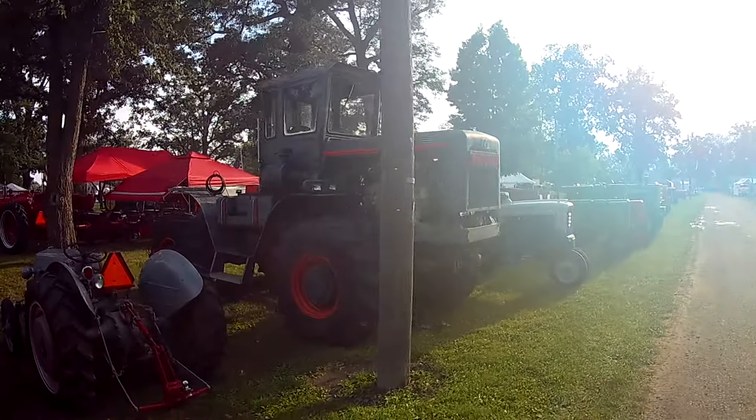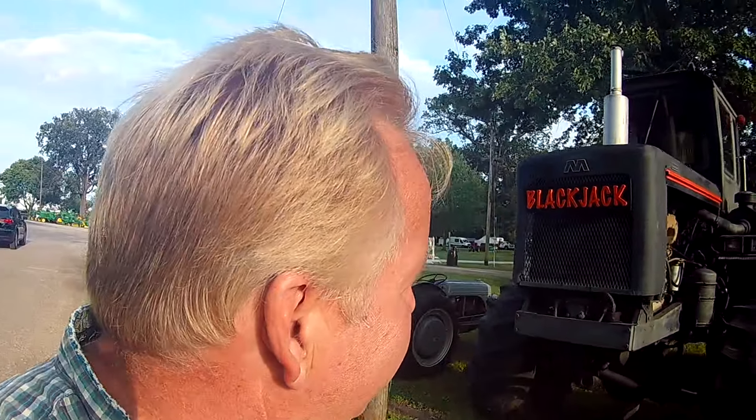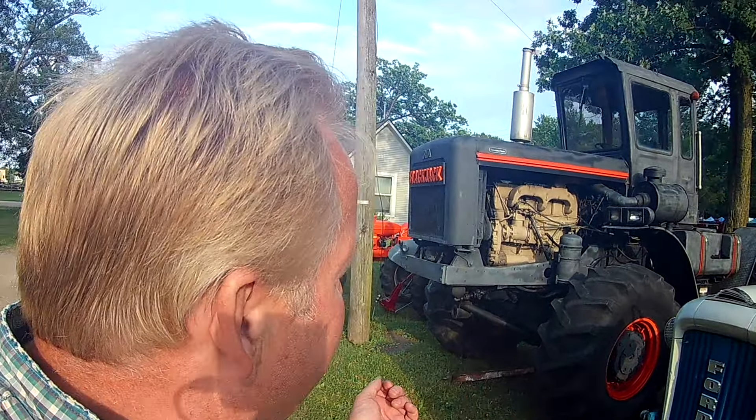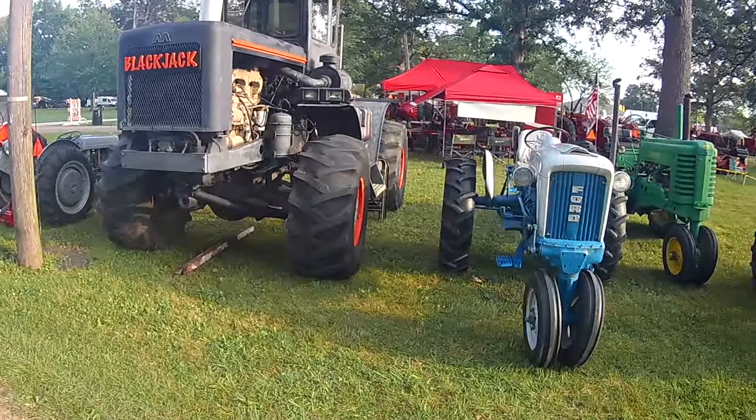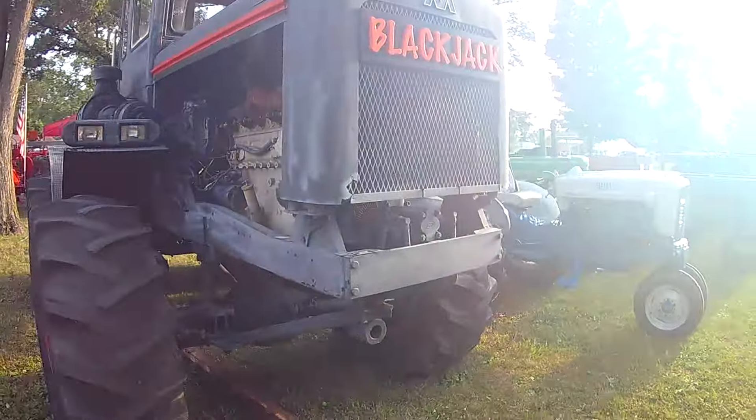I'm over at Pastime Park, beautiful Plain City, Ohio, Wednesday evening after 7 o'clock, the 18th of July. The Miami Valley Steam Threshers are holding their 75th steam show, and it begins tomorrow. So we're here a day early for the setup.